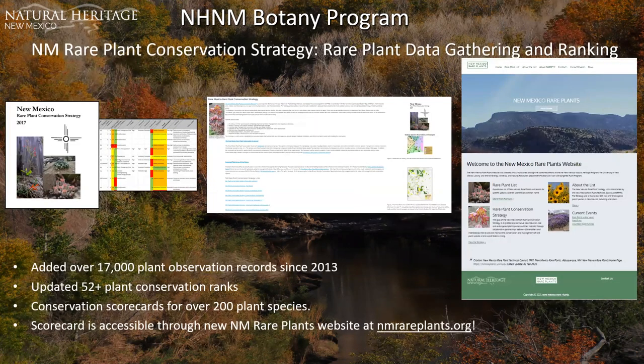The rare plant strategy focuses on 235 rare and endangered plant species in New Mexico, including 109 endemic species that occur in New Mexico and nowhere else in the world. These species are distributed among 135 important plant areas (IPAs) across the state. The overall goal is to protect and conserve New Mexico's rare and endangered plant species and their habitats through collaborative partnerships between stakeholders to aid conservation and management and to avoid federal listing. One tool is the rare plant scorecard, which analyzes the current conservation status of the 235 strategy species, including threats, degree of protection, and actions needed.